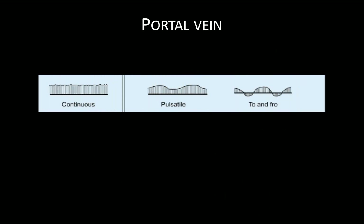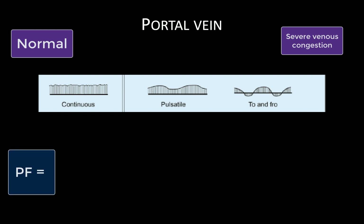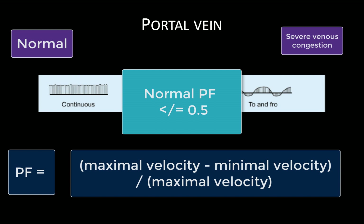A normal portal vein tracing is a typical venous waveform demonstrating continuous low-velocity flow throughout the cardiac cycle. With increasing venous pressures, we move to diminished and eventually retrograde blood flow during diastole, creating a pulsatile waveform. We can assess the portal vein waveform qualitatively, and we can also measure the pulsatility fraction, or PF: maximal blood velocity minus minimum blood velocity, all divided by the maximal velocity. A PF greater than 0.5 is abnormal and consistent with venous congestion. Note that most machines will report this as an RI value. Also note that the PF is not to be confused with the pulsatility index, which divides the difference between maximal and minimal velocities by the mean rather than the maximal velocity.